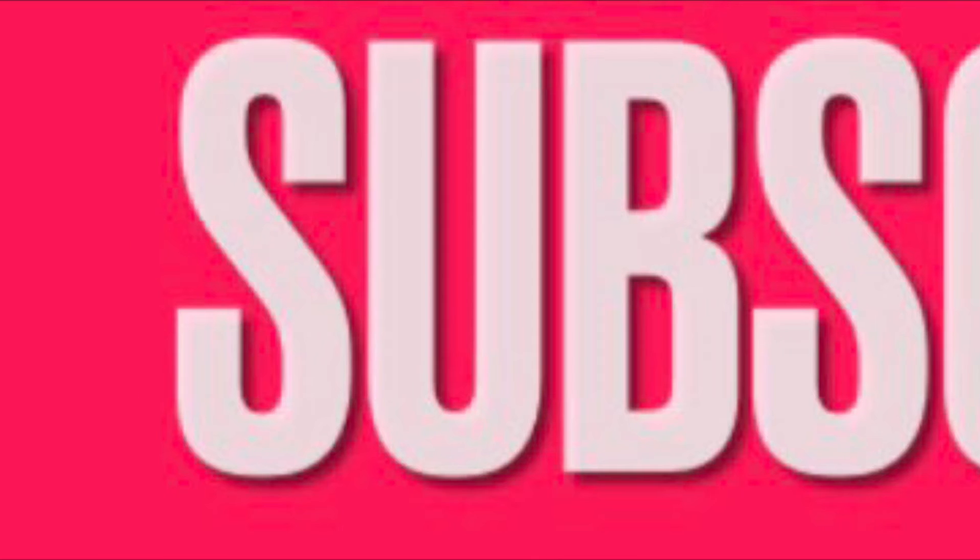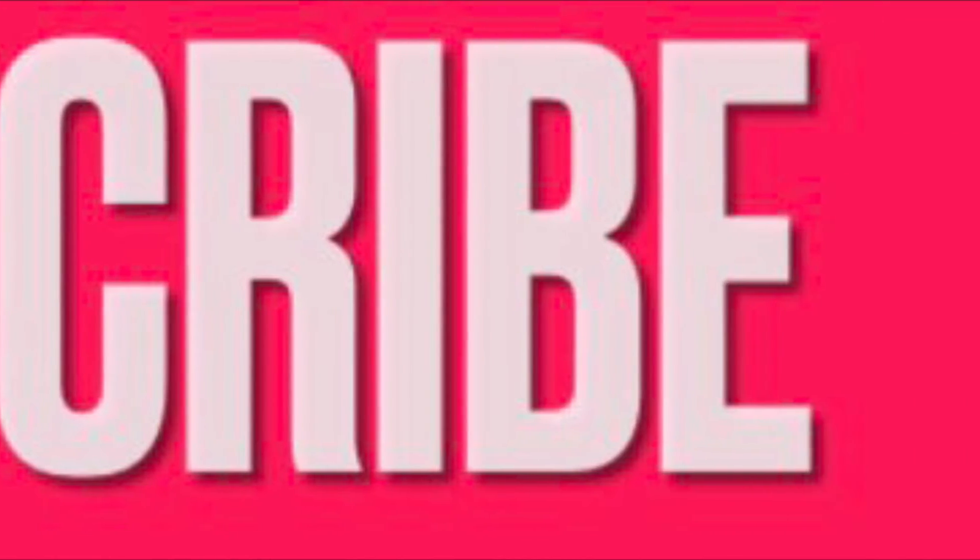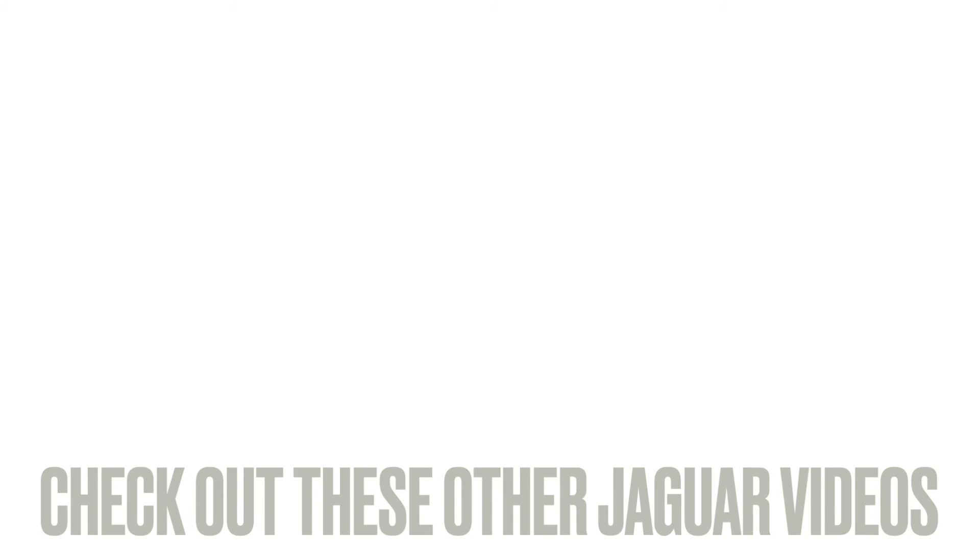This has been how to fix it. I hope you enjoyed the video. Please don't forget to give us a like and hit that subscribe button. Just before I go, here are some more useful Jaguar videos for you to watch.